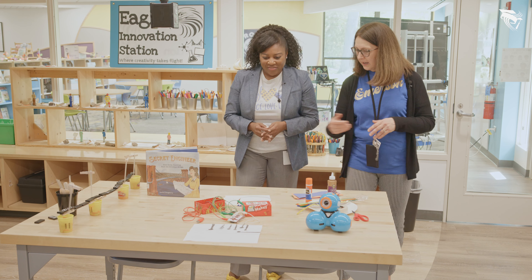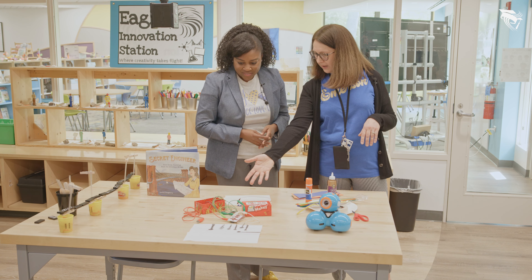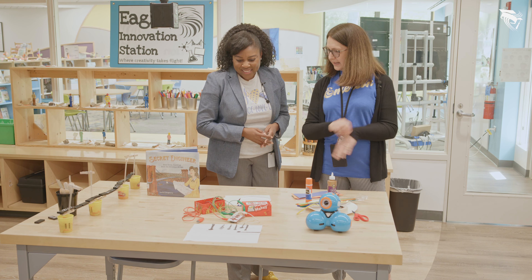One example here is that we have our Makey Makey invention kit that students can use as an extension of their keyboard and create real-world objects to run programs.